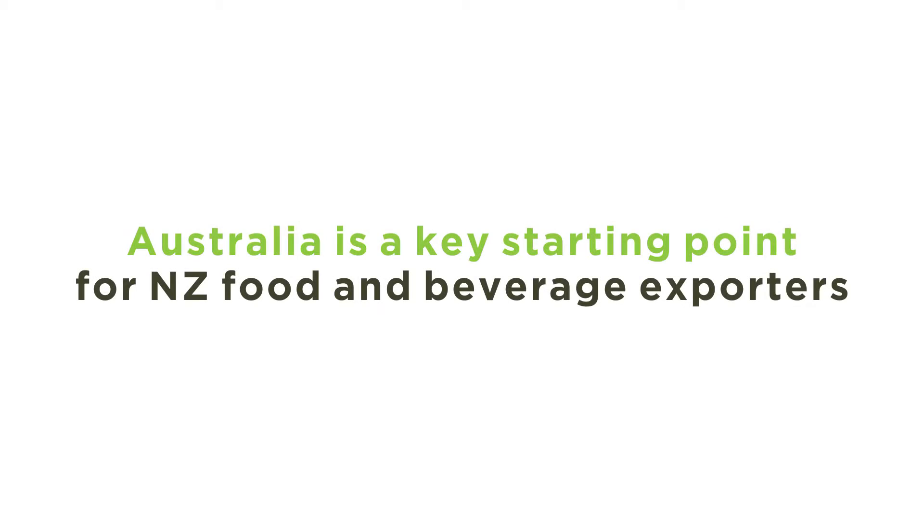If you're looking at exporting from New Zealand, the obvious market to look at first is Australia. It's not that far away, it's five times our size, and in terms of food and beverage they're consuming similar products to New Zealand consumers. When we looked at Australia, there are really three criteria that we think are the most important if you're going to succeed in the Australian market.